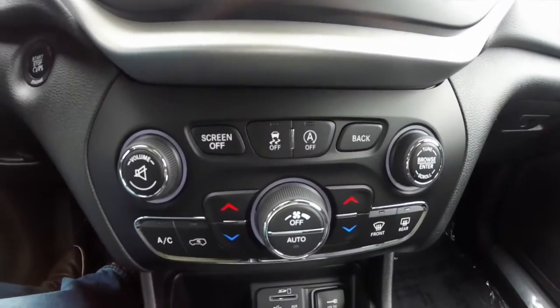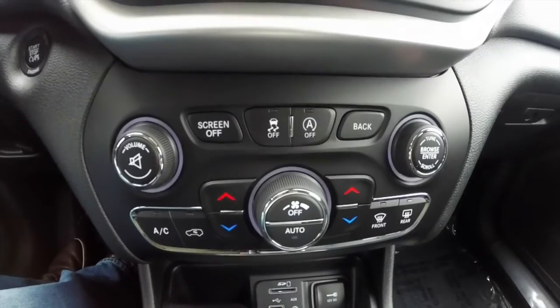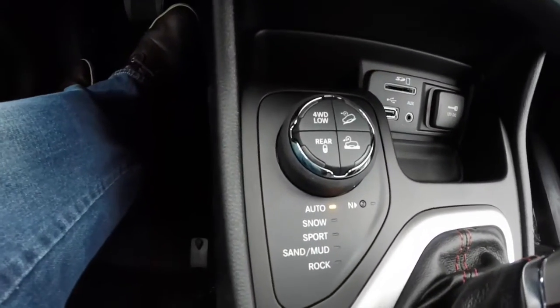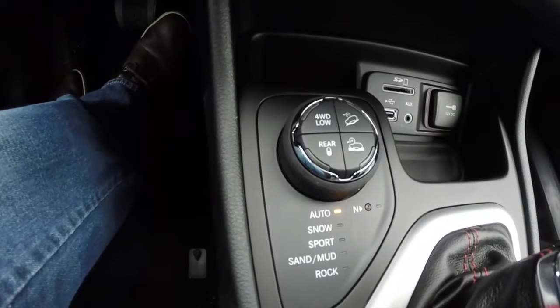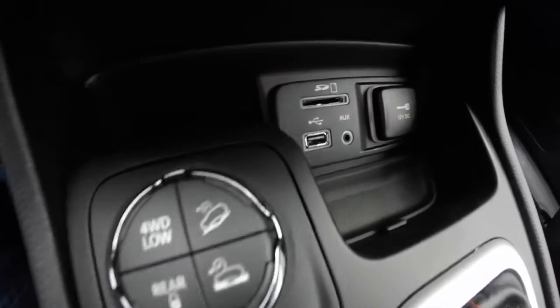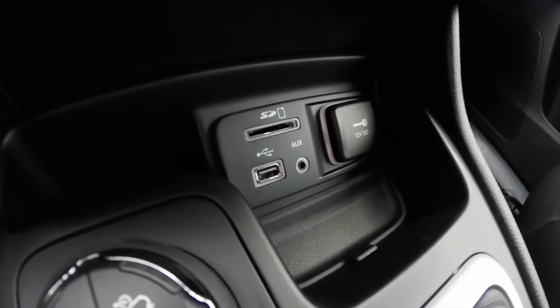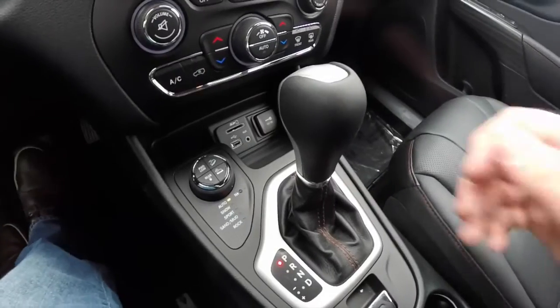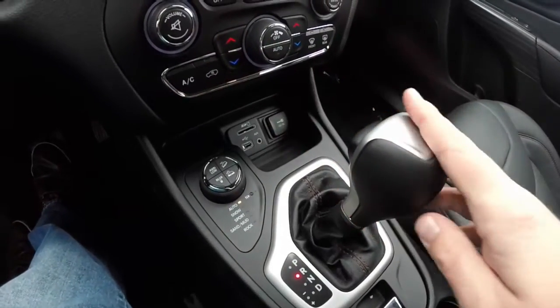Going down below, there are redundant controls for the audio and climate, a selectable terrain controller for the Active Drive 2, and your media point with an SD card reader, USB port, auxiliary input jack, and a 12-volt power point. The selector lever operates the 9-speed automatic transmission.